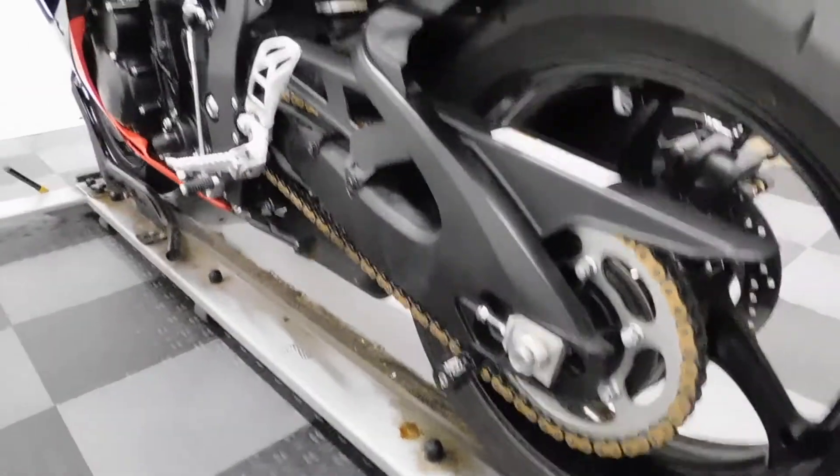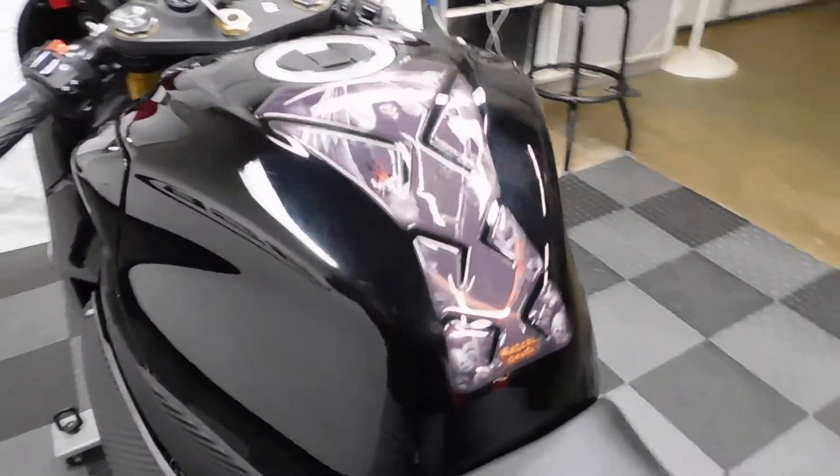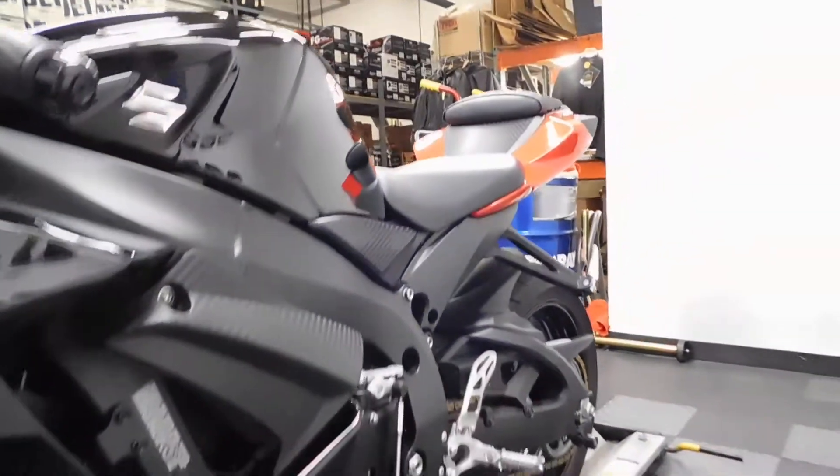And again, the stand spools. The third item on it is the tank pad. So other than that, this bike has got plenty more to have customized on it.